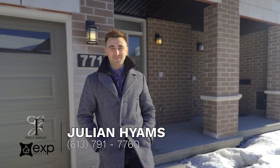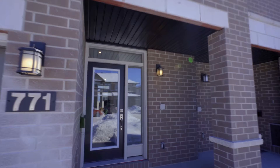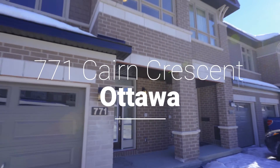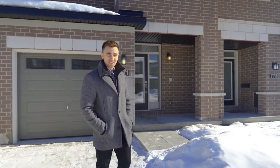What's up guys, Julian Himes here again with the Philly Group. Today we find ourselves out here in Chapel Hill looking at a brand new Richcraft townhome with all the bells and whistles. This house is gorgeous and will not last, so without further ado, let's go check it out.